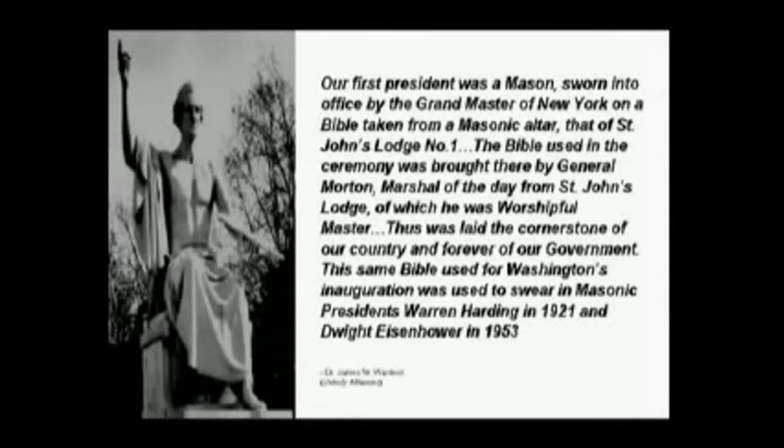This same Bible, used for Washington's inauguration, was used to swear in Masonic presidents Warren Harding in 1921 and Dwight Eisenhower in 1953.